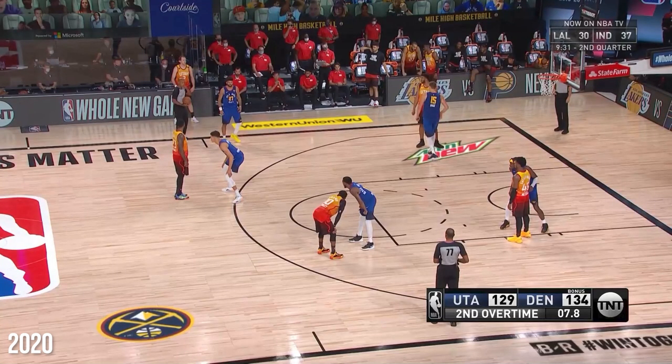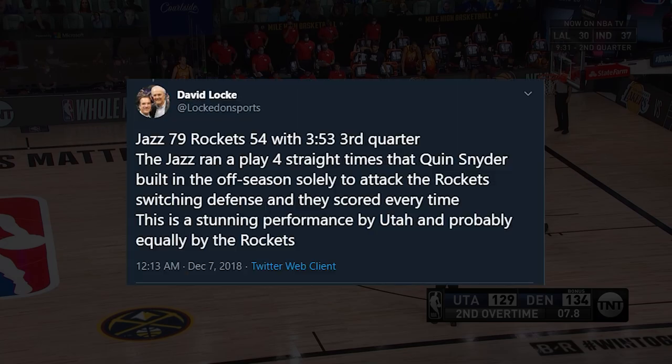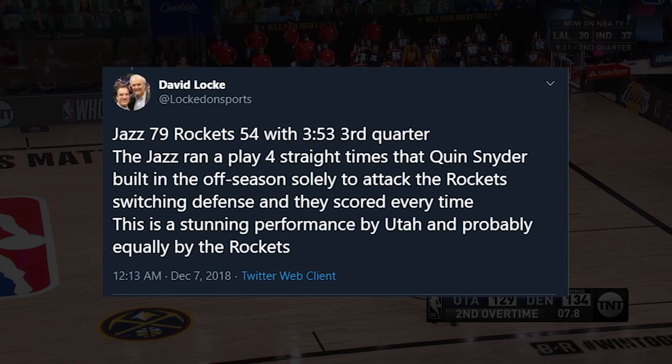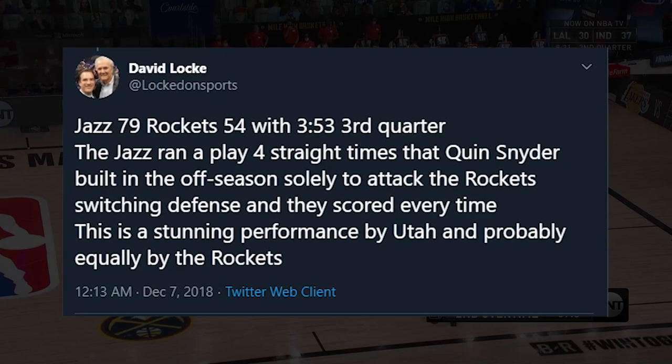The setup is usually a big in the strong side corner, two players looking for shots opposite, and another player — usually a guard and a good screener — at the top. The Jazz have come up with very specific plays against switching since the Rockets gave them so much trouble. Quinn Snyder was pretty adamant about finding plays that work against switching.